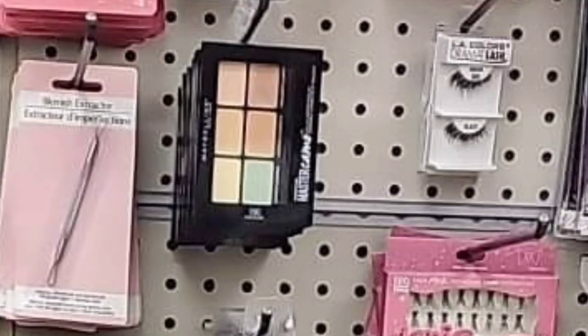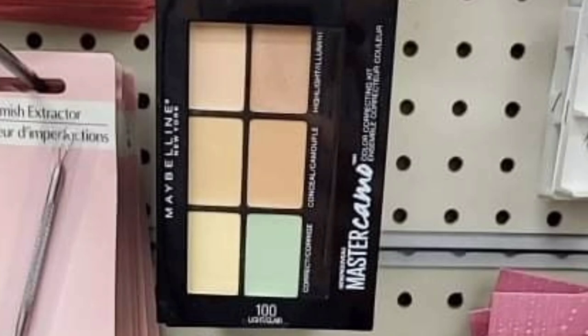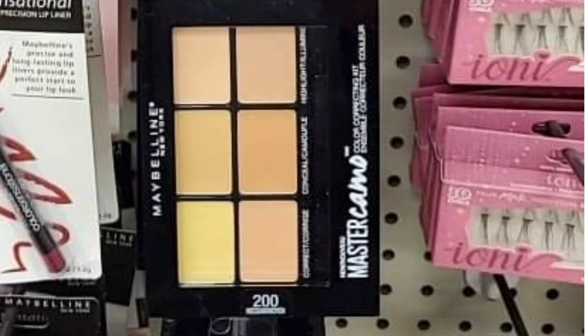Three different Maybelline Master Camo palettes so you can pick the correct one for your skin tone — or pick up all three and figure out which works best. An insanely great deal! Just got to raid the U-boats at the Dollar Tree — so excited!